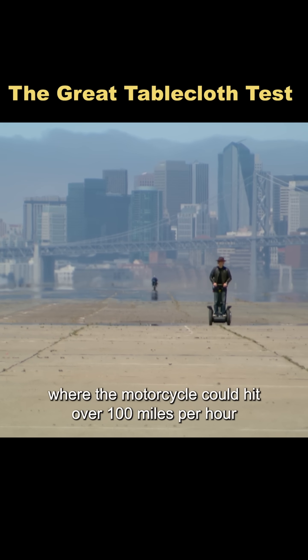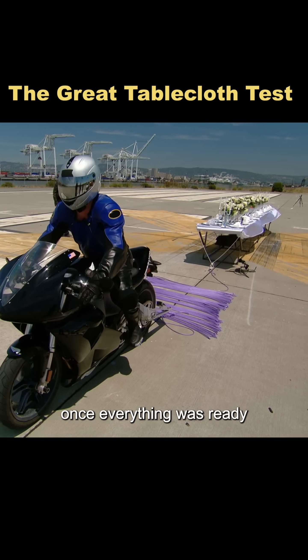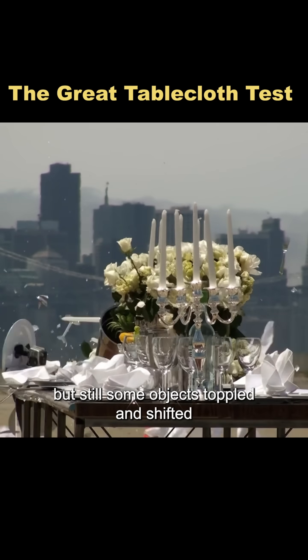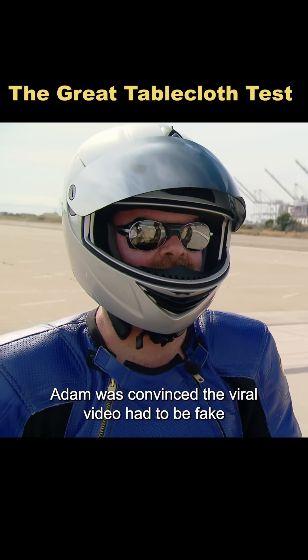So they headed to Alameda, where the motorcycle could hit over 100 miles per hour. Once everything was ready, Jimmy launched and hit 100 miles per hour in just four seconds. The cloth vanished in a flash. But still, some objects toppled and shifted. At this point, Adam was convinced — the viral video had to be fake.